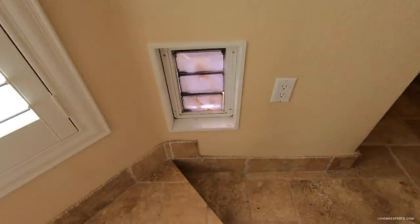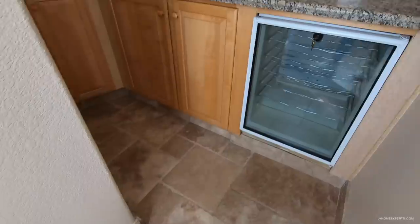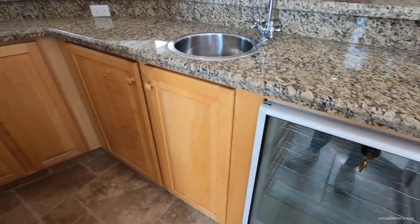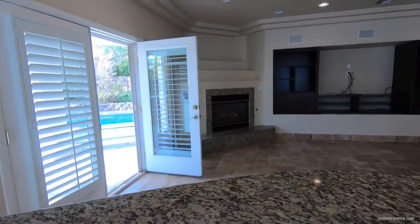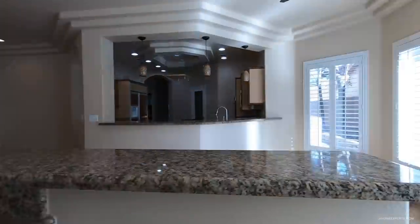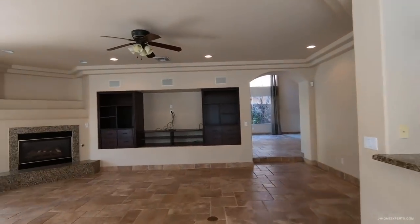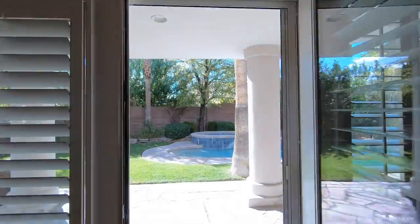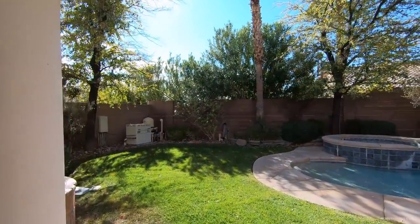I'd probably fill in this whole dropped area, get rid of it, fill it all with concrete and open it up. But the backyard — look at this — it's beautiful. You've got built-ins here as well.